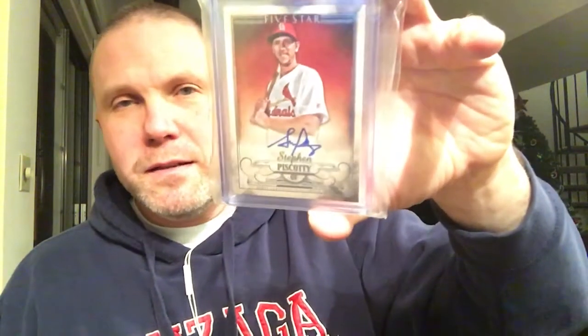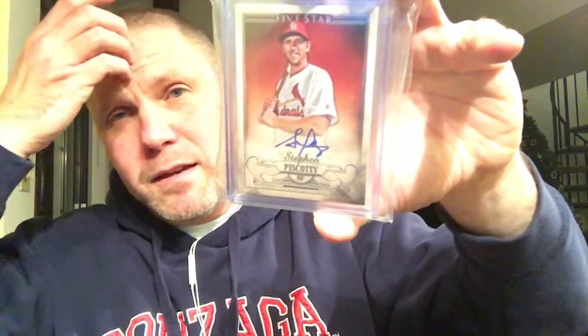George Brett — Billings Mustangs. His brother owns the Spokane Chiefs and Indians, so you've gotta have a Brett. And then I got this in a group break — Steven Piscotti, a little PC Piscotti there for the Cardinals.